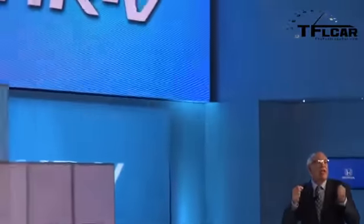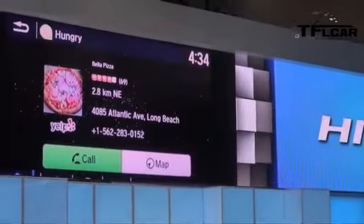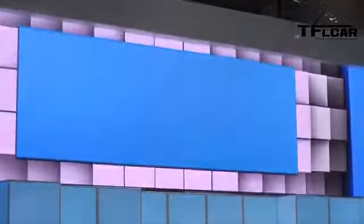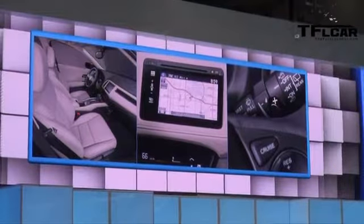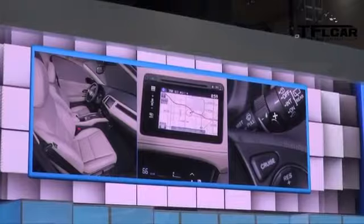HR-V will not be outdone when it comes to comfort and convenience, with a host of standard features not found anywhere else in this class. For customers who want even more, the Display Audio 7-inch touchscreen allows you to swipe, tap, and pinch your way to the features and settings you desire. Available features also include smart entry with push-button start, XM radio, Honda HD digital traffic and radio, heated front seats, embedded GPS navigation, paddle shifters, and leather trim.